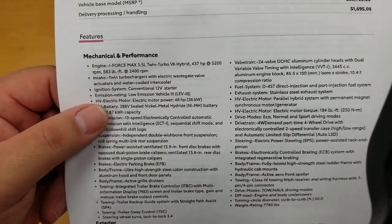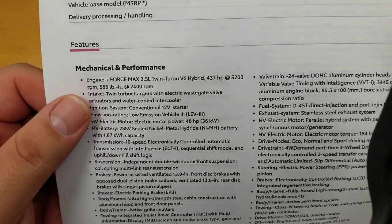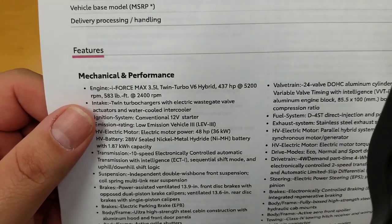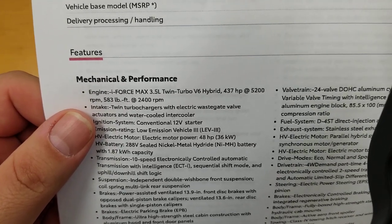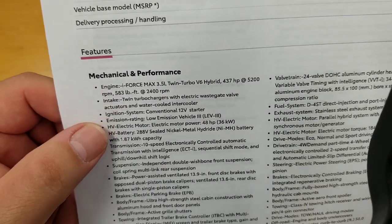So going down into your mechanical and performance: your engine is the i-Force Max 3.5-liter twin-turbo V6 hybrid, 437 horsepower at 5,200 RPM, 583 foot-pounds of torque at 2,400 RPMs. This thing's a monster for towing.